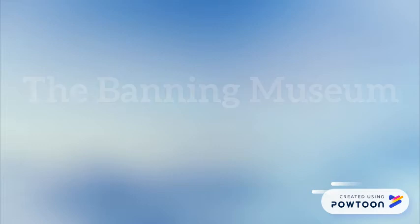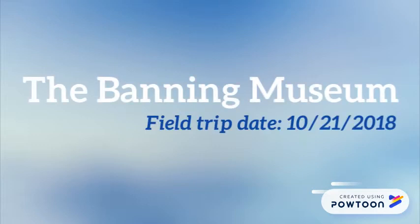On October 21st, I took a field trip to the Banning Museum for my history assignment. It was an amazing experience to me.